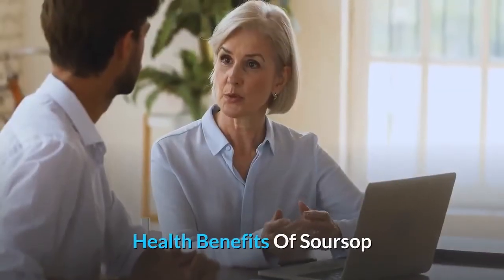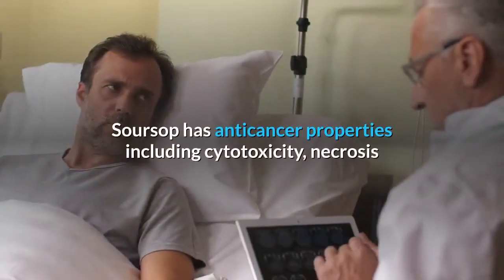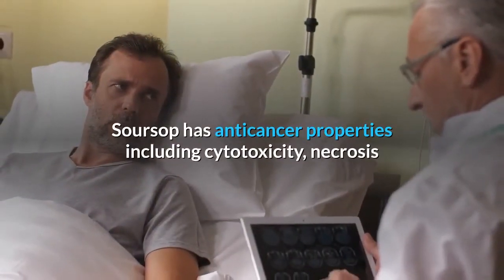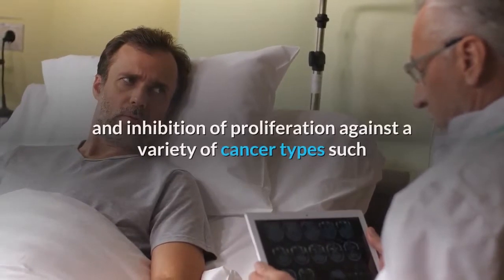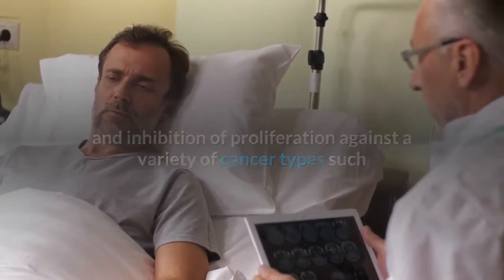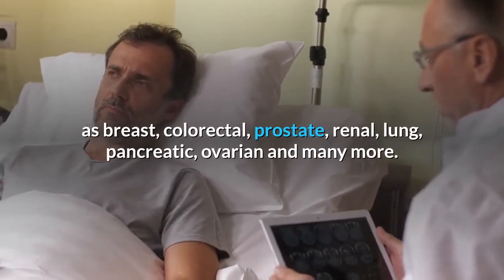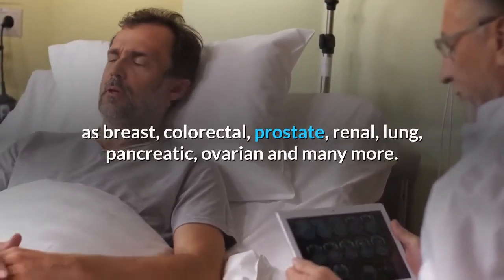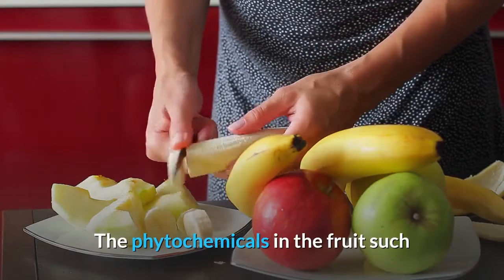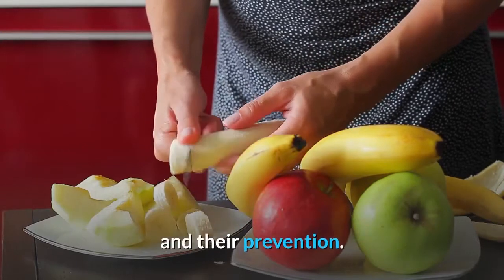Health benefits of soursop. 1. Has anti-cancer properties. Soursop has anti-cancer properties including cytotoxicity, necrosis and inhibition of proliferation against a variety of cancer types such as breast, colorectal, prostate, renal, lung, pancreatic, ovarian and many more. The phytochemicals in the fruit, such as acetogenins, are mainly responsible for the decrease in the growth of cancer cells and their prevention.